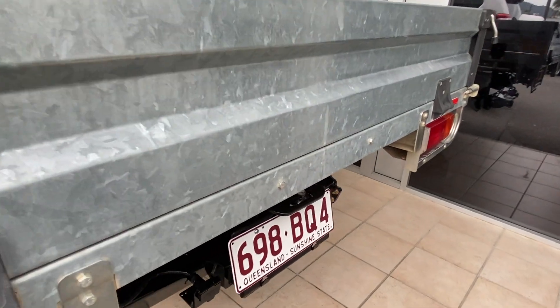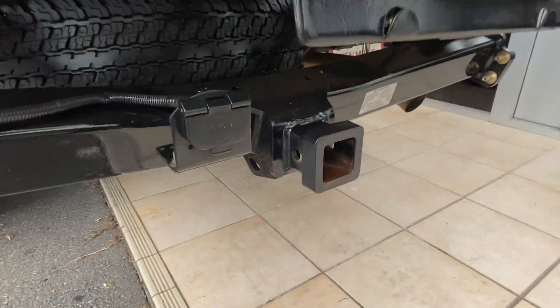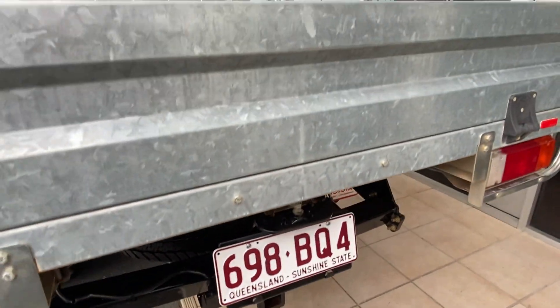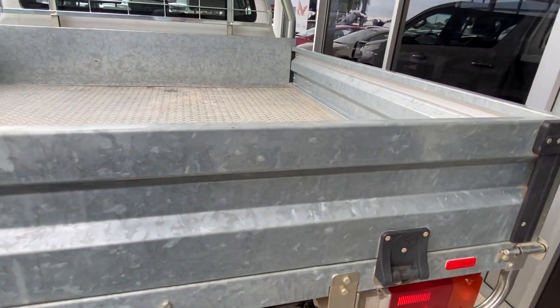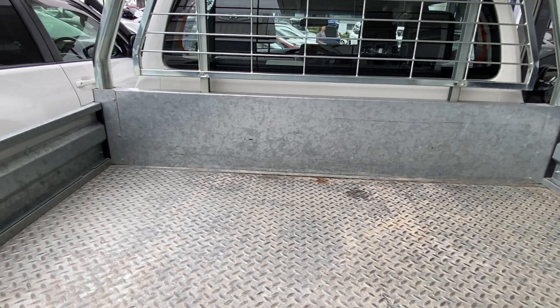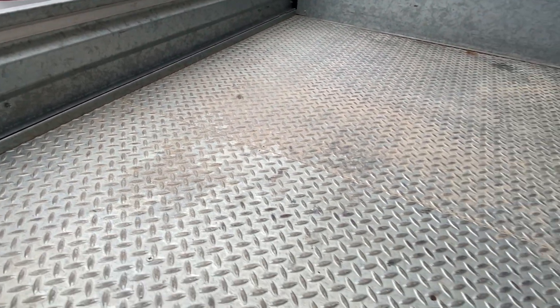Around the back again — nice and straight. You've got your tow bar setup down here as well. While we're back here we'll also have a look inside the tray, making sure there are no major damages, no holes drilled through the floor from toolboxes or anything like that.